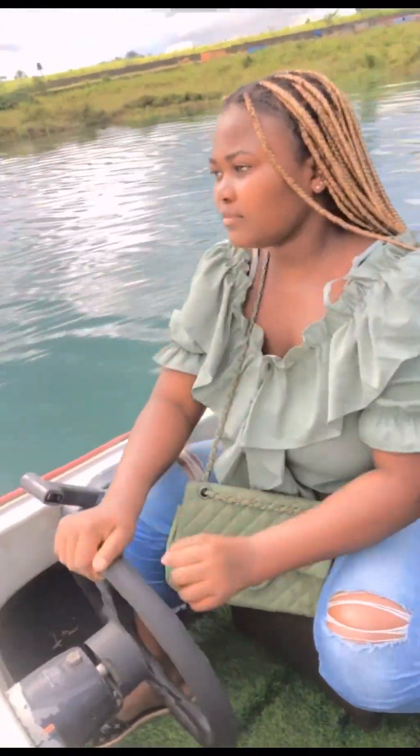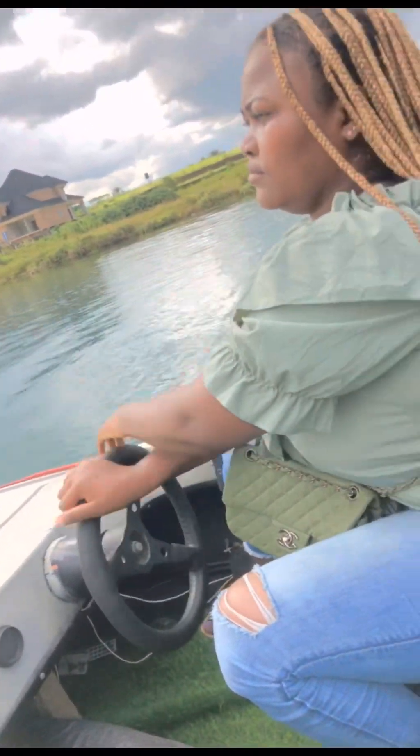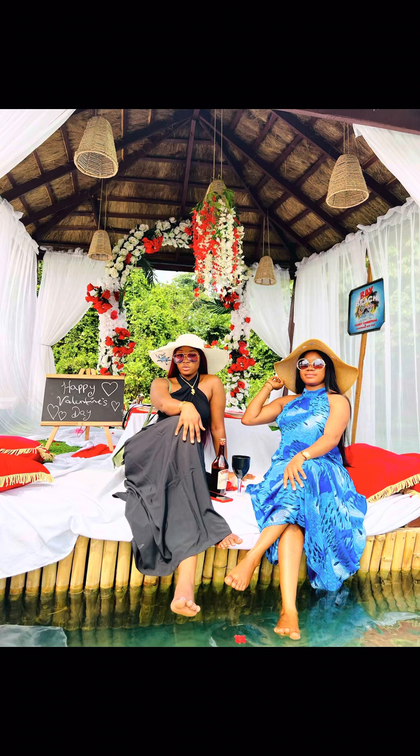Hello beautiful people! My name is Rachel Agbuya Fejiro, I'm from Delta State. I am the founder of Ray Beach Cruise and Concept, and today I want to show you how I made this beautiful floating earth. Stay tuned, guys.